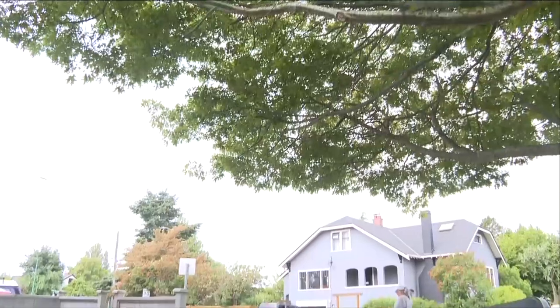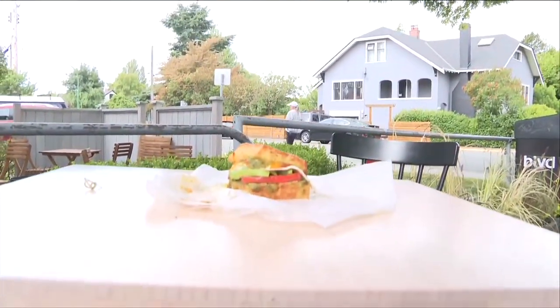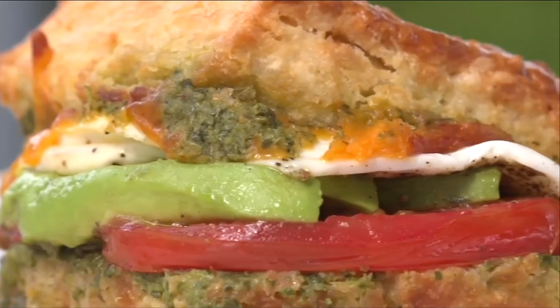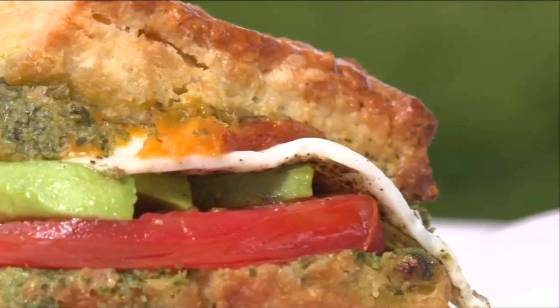All day long, we'll make you a breakfast sandwich. It's the only item on our menu that's available all day long. And we know what you're thinking, and the answer is yes — you can add bacon. The missing component that, for some, turns a sandwich from good to great.